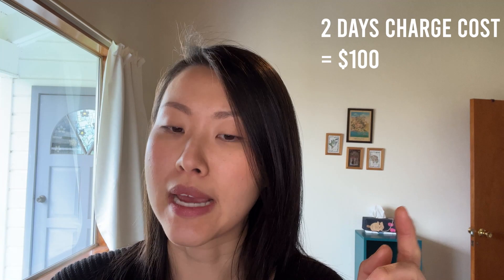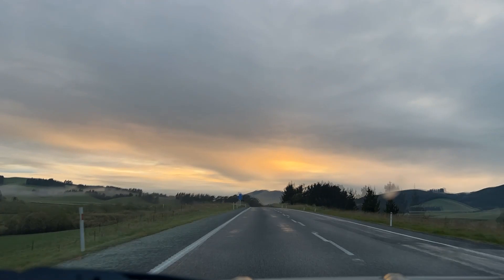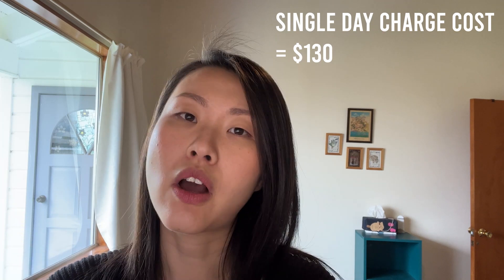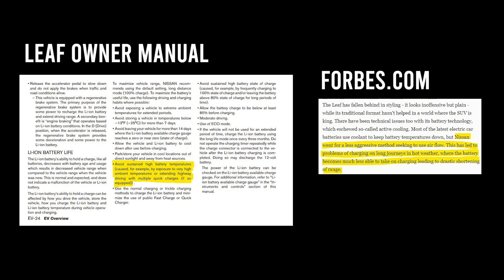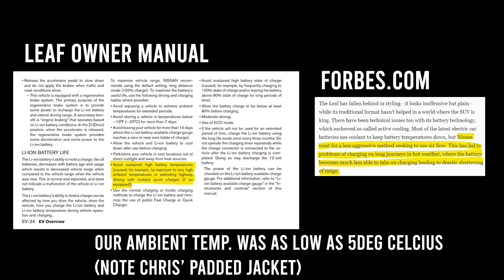On our way to Christchurch we split the journey into two days — the charging cost for the trip down was $100. In comparison, our return trip was done in just one day and the charging cost was $130. The total time taken to travel also increased quite significantly against the estimated time, and it appears the LEAF has a battery heating problem because it uses a passive air cooling battery system.